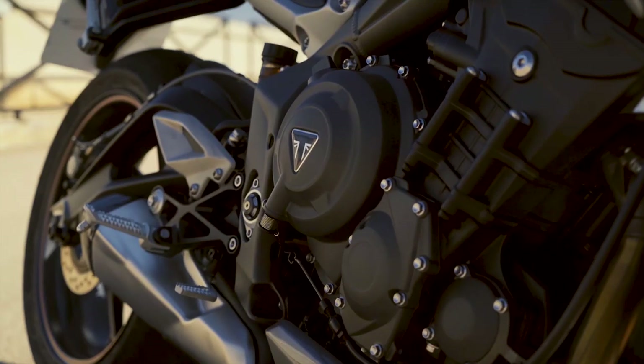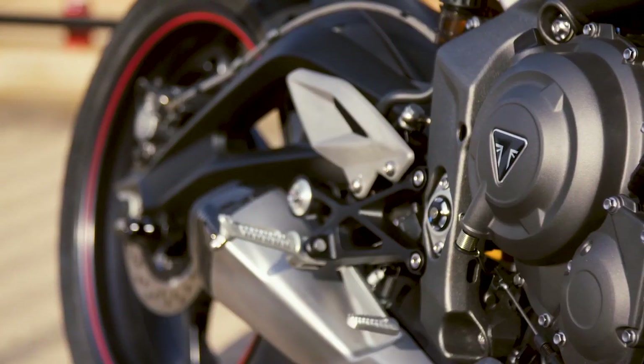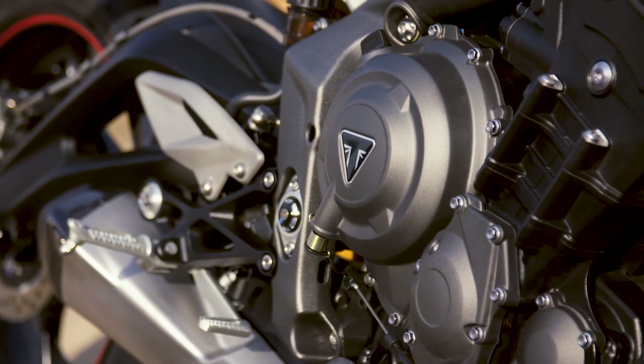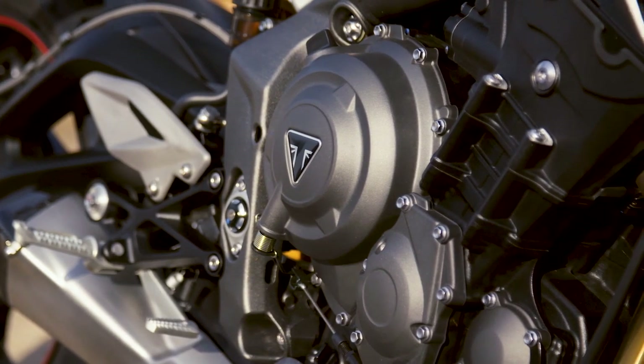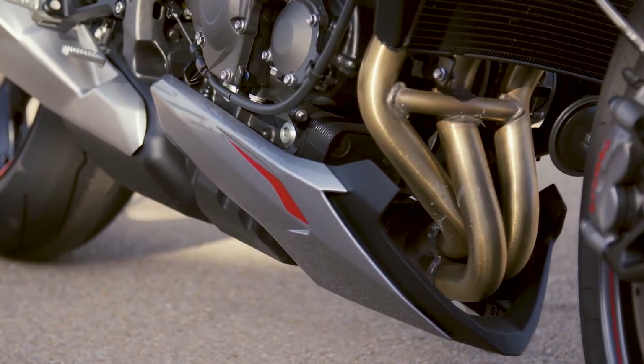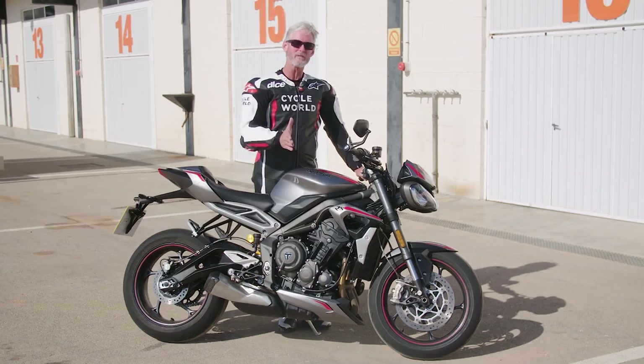What Triumph has done is pay a little extra attention to the engine for this model year. They had to do some updates regarding Euro 5 emissions — basically a cleaner burning engine — and they've succeeded in that goal. They call it their Euro 5 Plus, so I think they overachieved.